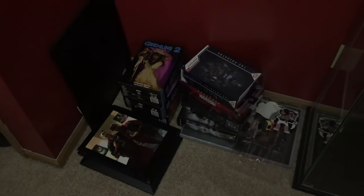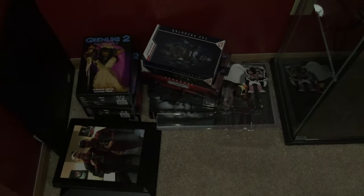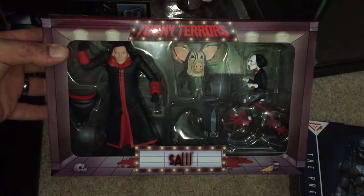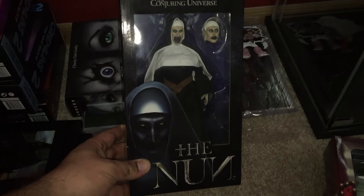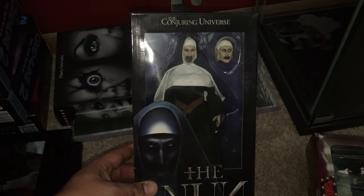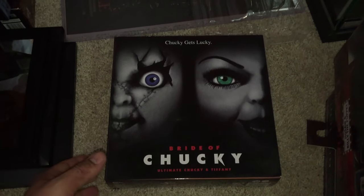Down here on the floor — every collector has the pile of things they haven't opened or displayed yet. This is mine. I have the Emissary Predator number 2 — the blue one, since the purple is already on display. I have the Toony Terrors box set for Saw. I was gifted this NECA cloth Nun figure from a great friend — I had one and mine fell and broke, I casually mentioned it in a video, and they surprised me by sending one. It's now one of my most prized possessions; I just don't know where to put it.